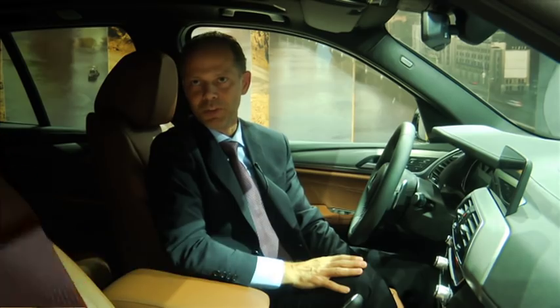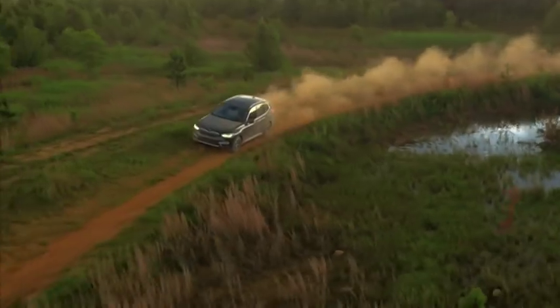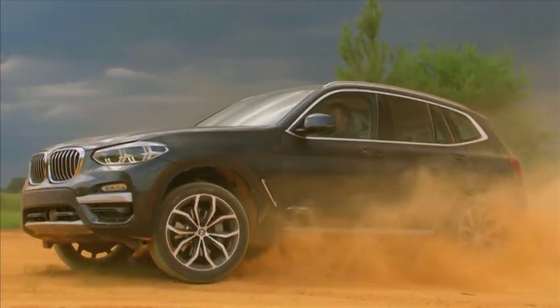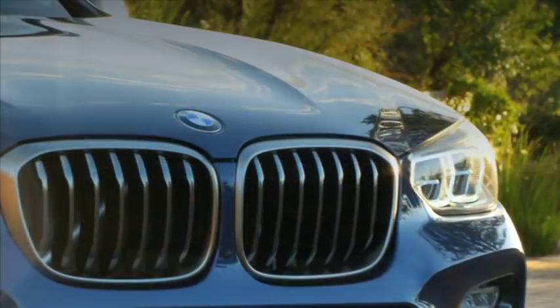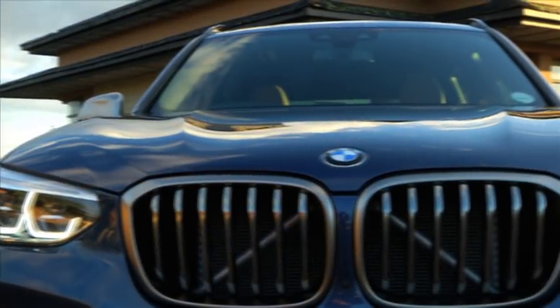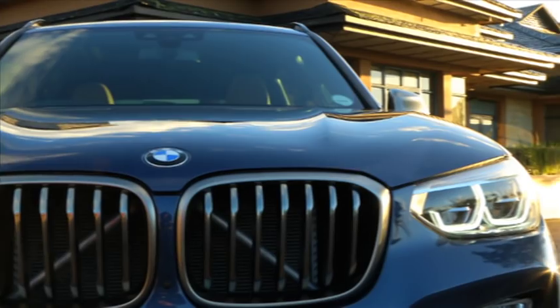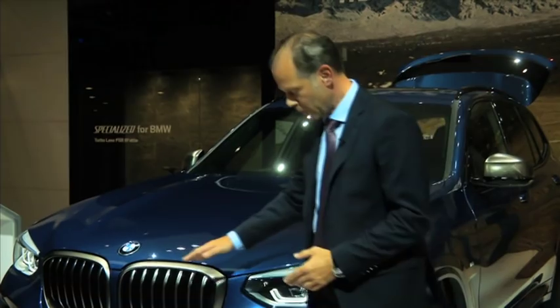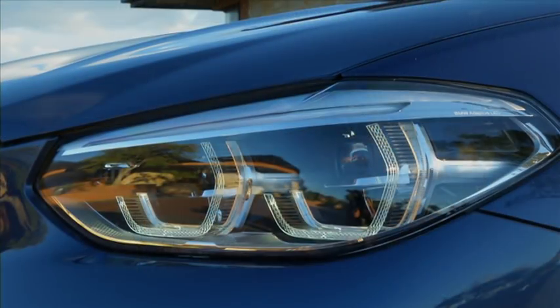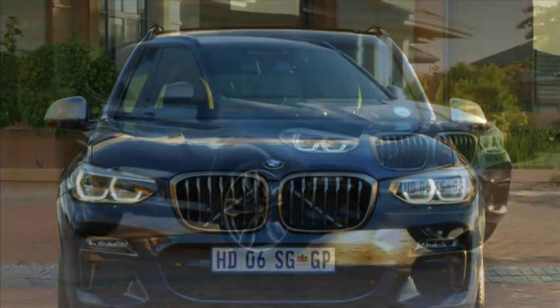The X volume is growing — that has already taken place over a couple of years — and the new X3 is a big part of it. You can see the very high kidneys that we enlarged compared to our predecessor, and we also changed the fog lights from round to hexagonal. Our front lights are very sharp and give the car a strong front presence.